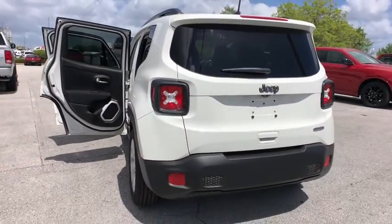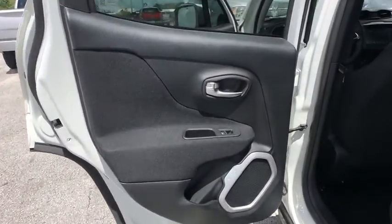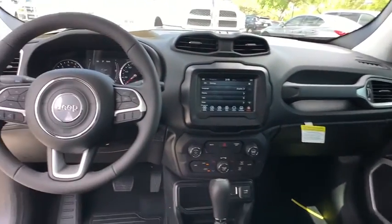Bluetooth, adjustable steering wheel, power steering, floor mats, four-wheel disc brakes, aluminum wheels, keyless start, cruise control, rear defrost, AM FM stereo radio, front-wheel drive, climate control.